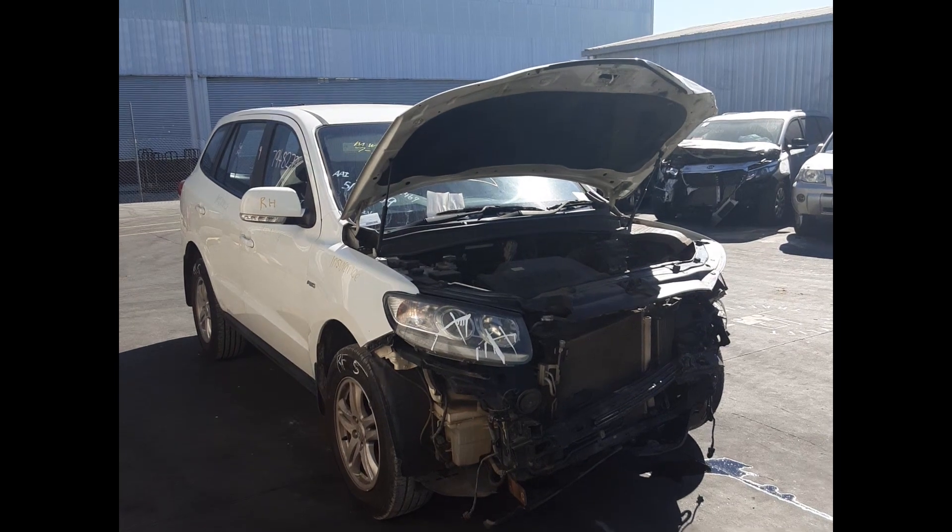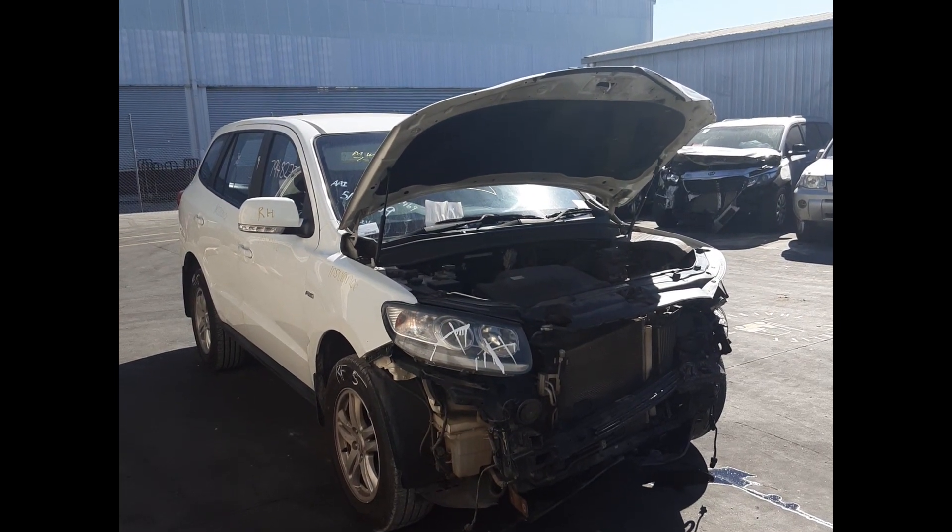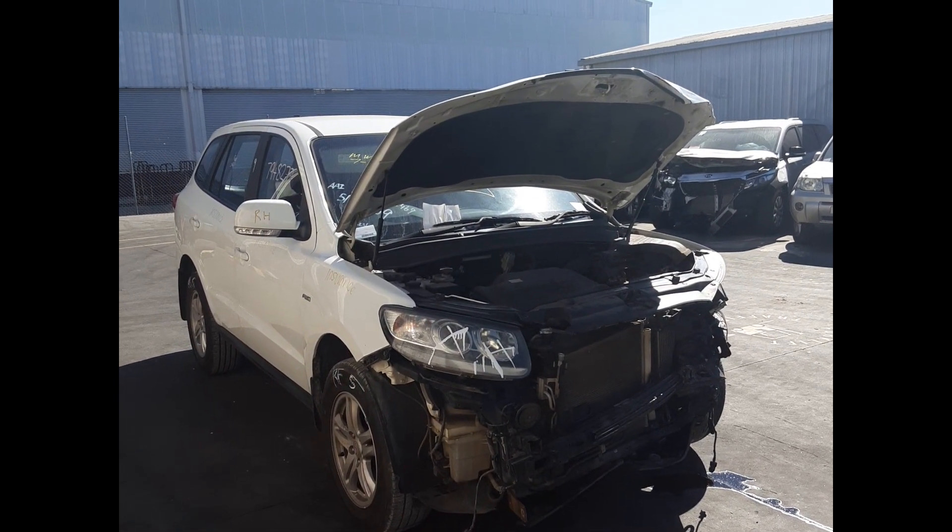Hi, this is Oak from Toyota Barts Plus. Today we have a 2011 Hyundai Santa Fe, stock number 6132.